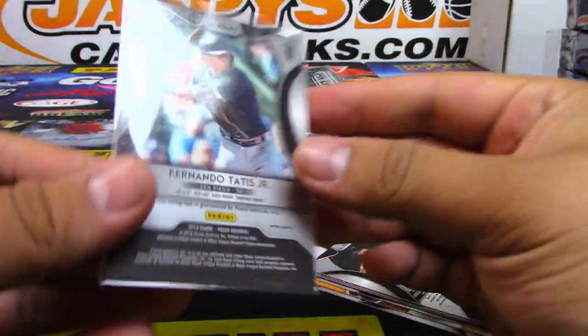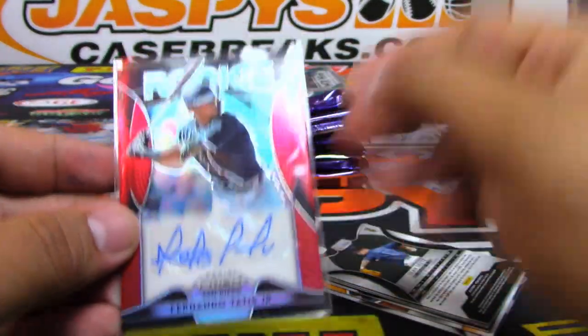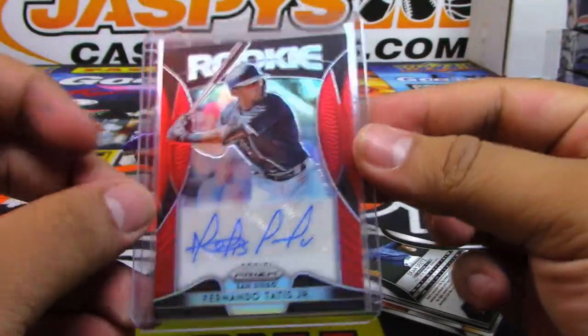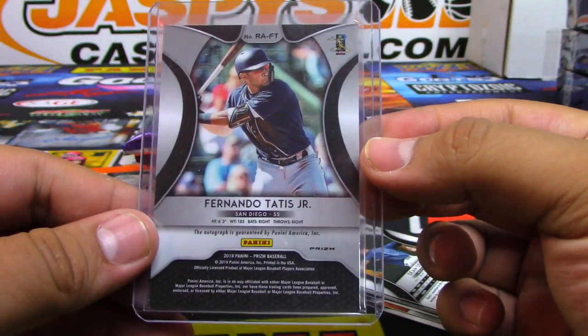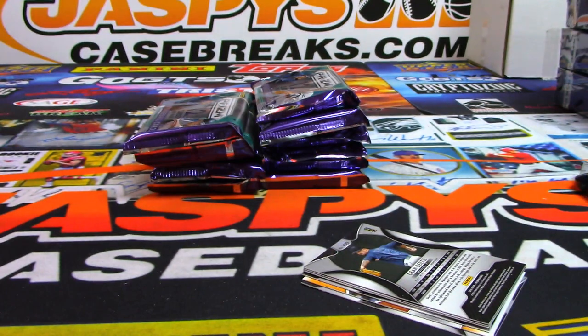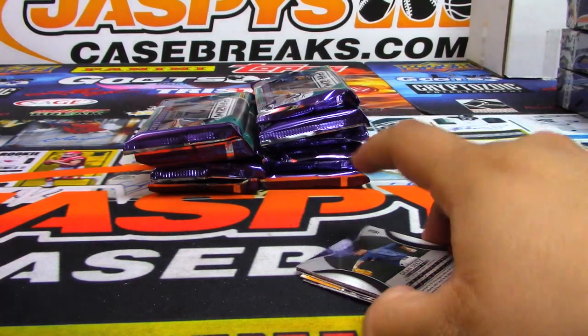Rookie autograph — Tatis Jr.! I'm a good picker. Not numbered. Very good picker. All right, you can't really see my face, but there you go. See? I got you.